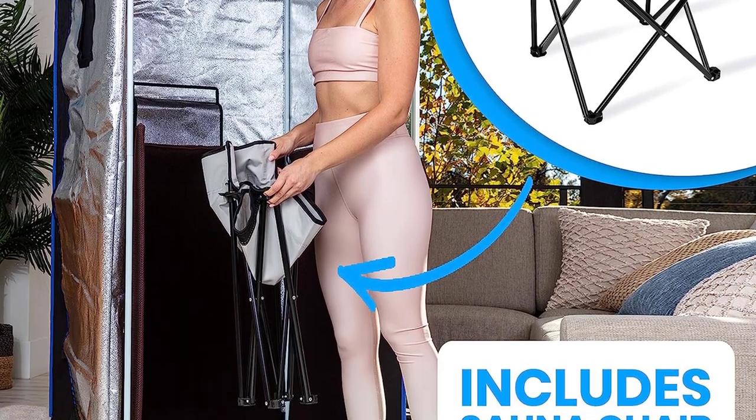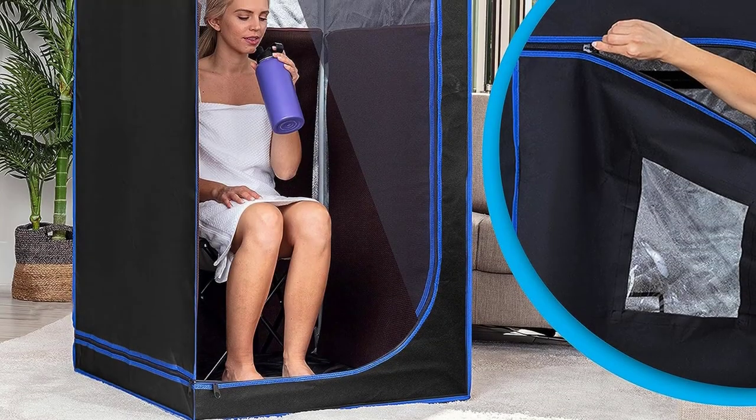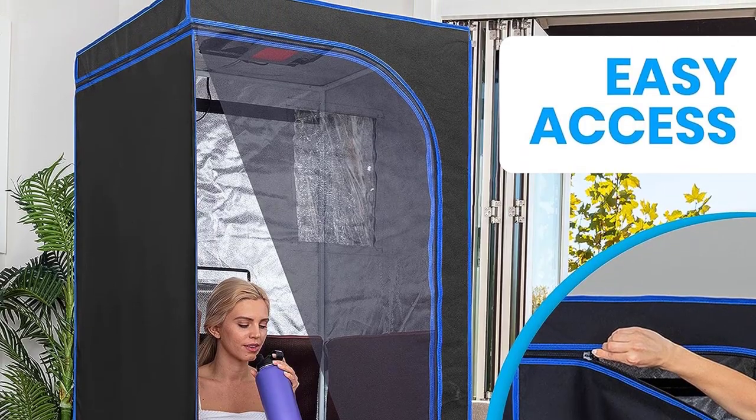Full-size design allows you to reap full-body benefits. Heats up to 140 degrees Fahrenheit. Packable design lets you stow away when not in use.